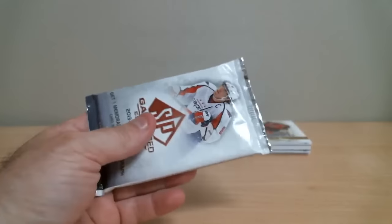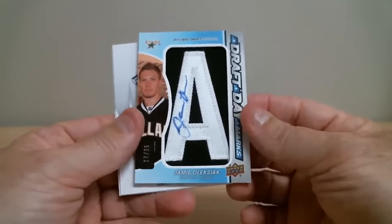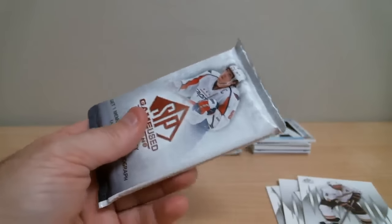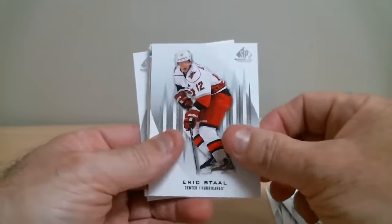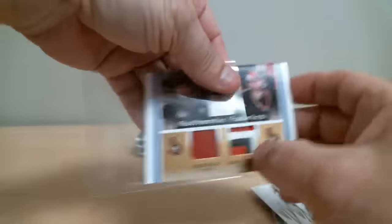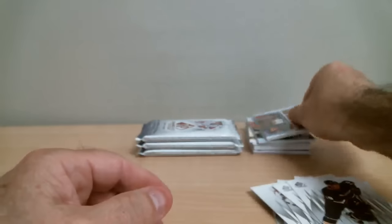Second box, first pack: Jamie Oleksiak for the Stars. We've got a draft day marks rookie auto, out of 35 — nice card. We've also got a dual badge for Senators, Jason Spezza and Craig Anderson, out of 25 — number 13 of 25. Beautiful patch, a great hit for the Senators.